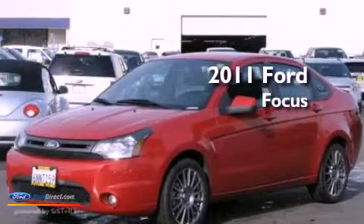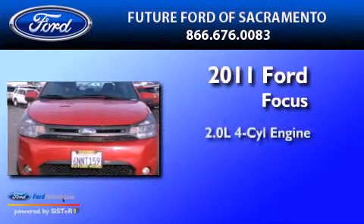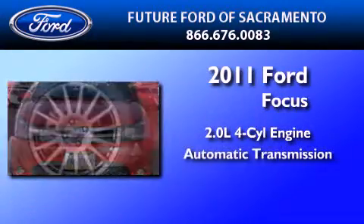This is a certified pre-owned 2011 Ford Focus. It has a 2.0-liter four-cylinder engine and an automatic transmission.